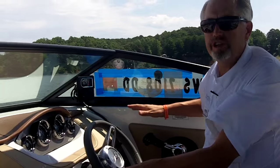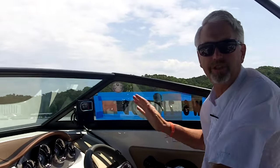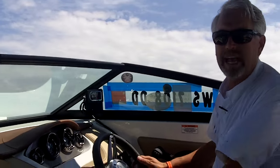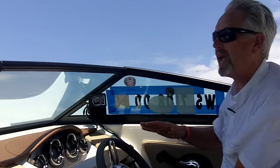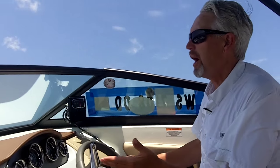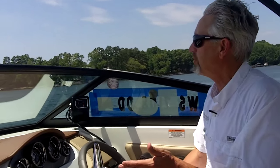Active trim in conjunction with the Mercury adaptive speed control will allow this to happen. Not touching the throttle, going into a tight turn. Adaptive speed control is holding us at 3500 RPM, and as we lose speed, active trim is trimming under. And we can do a turn like this, like nobody's business, without touching the throttle or touching the trim.